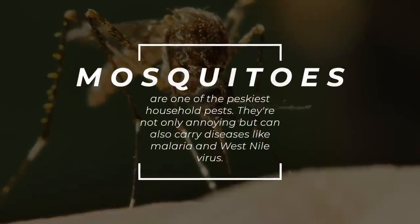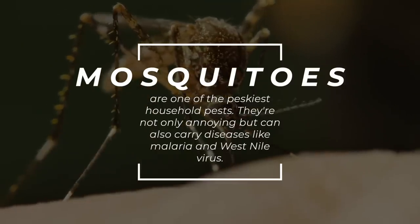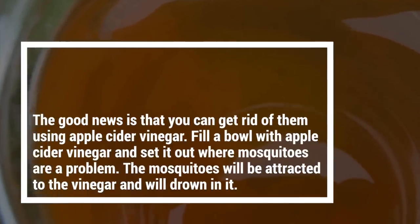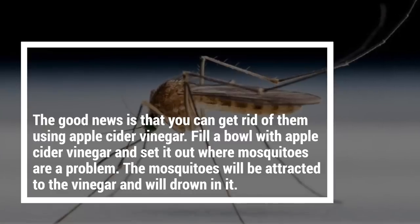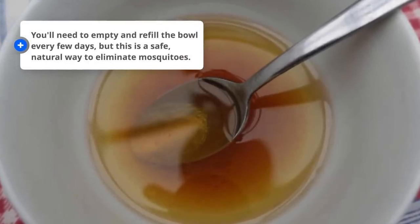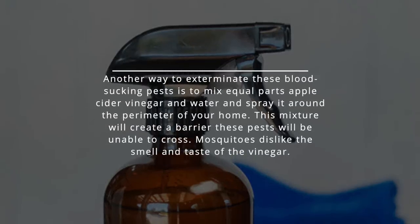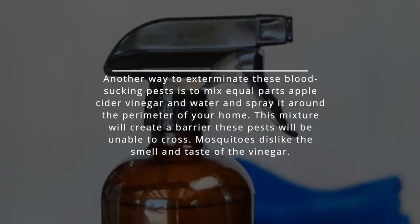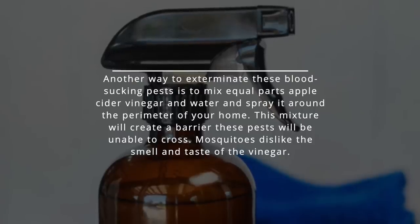6. Mosquitoes. Mosquitoes are one of the peskiest household pests. They're not only annoying but can also carry diseases like malaria and West Nile virus. The good news is that you can get rid of them using apple cider vinegar. Fill a bowl with apple cider vinegar and set it out where mosquitoes are a problem. The mosquitoes will be attracted to the vinegar and will drown in it. You'll need to empty and refill the bowl every few days, but this is a safe, natural way to eliminate mosquitoes. You can also mix equal parts apple cider vinegar and water and spray it around the perimeter of your home. This mixture will create a barrier these pests will be unable to cross. Mosquitoes dislike the smell and taste of the vinegar.